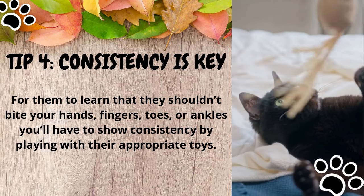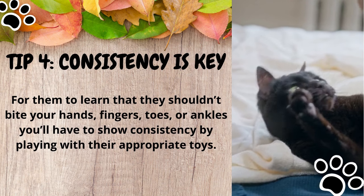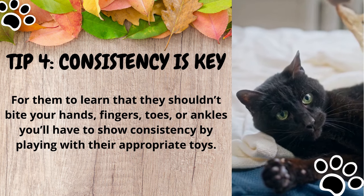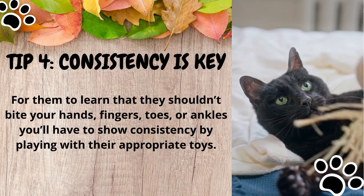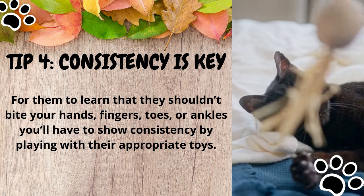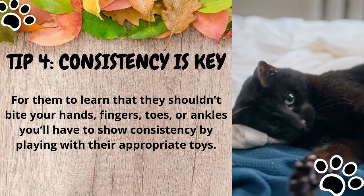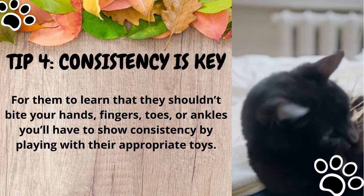Tip number four: remember to be consistent. For them to learn that they shouldn't bite your hands, fingers, toes, or ankles, you'll have to show consistency by playing with their appropriate toys. Trust us, it is not fun to get bitten hard by them when kittens have reached adulthood. Consistency is key because they'll eventually understand that biting you isn't okay, and in turn, this behavior won't linger into their adulthood. And as always, do not forget to reward them with treats.